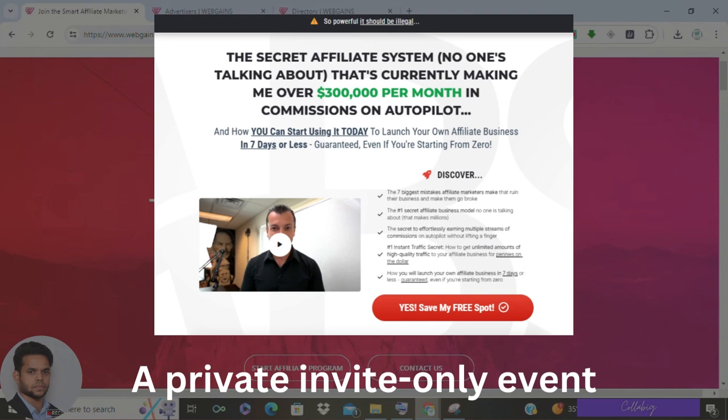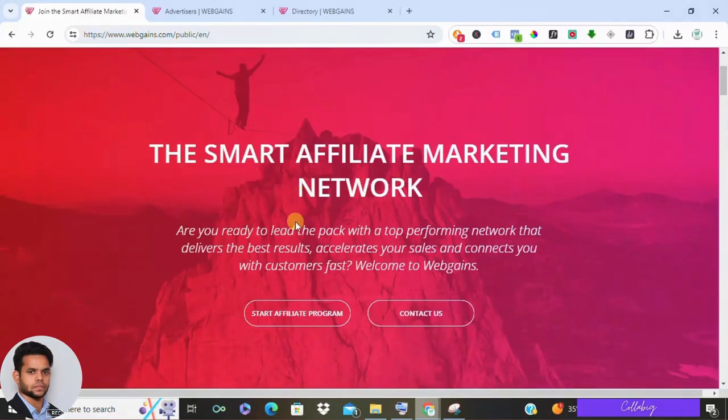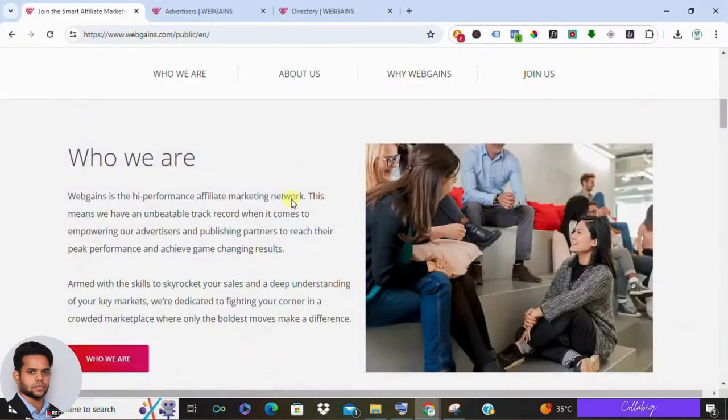Get registered and watch the complete free masterclass. Now let's see what is WebGains. WebGains is a reputable British affiliate marketing network that connects publishers like you and me with advertisers. As a publisher, you can promote a company's products and earn commission for every sale you generate through your unique affiliate link.